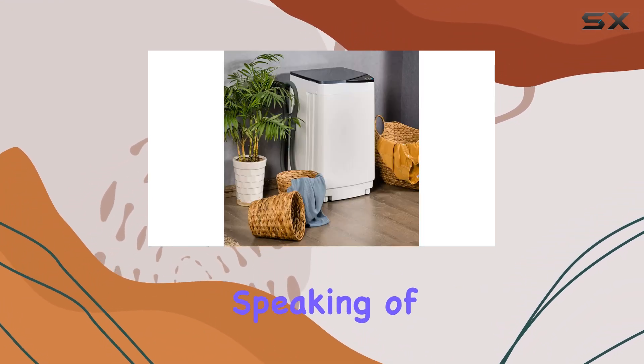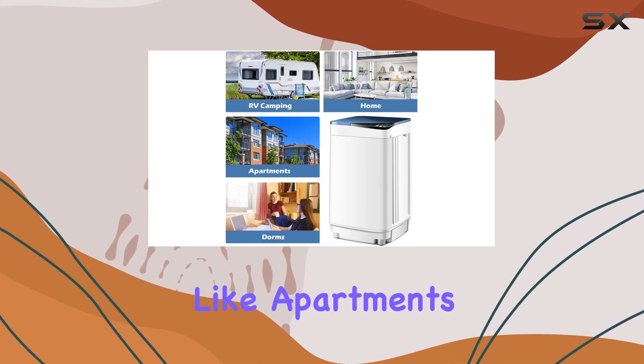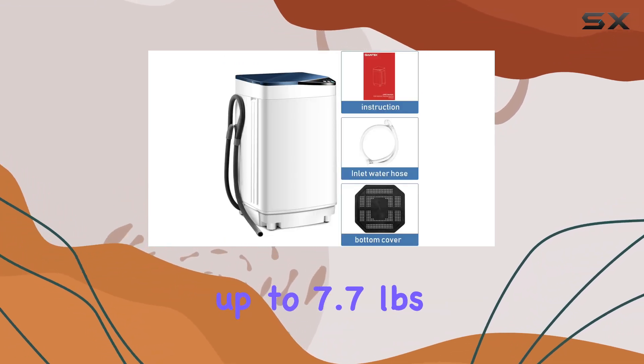Speaking of convenience, its compact design makes it a dream for small spaces like apartments or even for outdoor adventures like camping. And don't be fooled by its size — this machine can handle up to 7.7 pounds of laundry in one go.